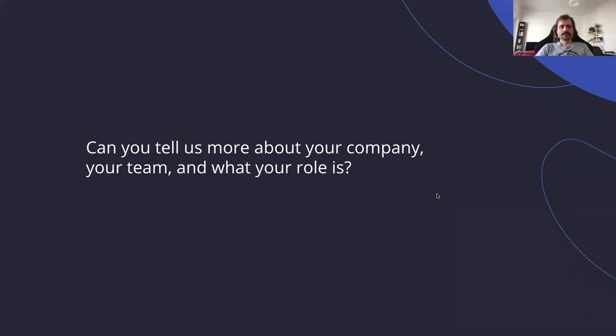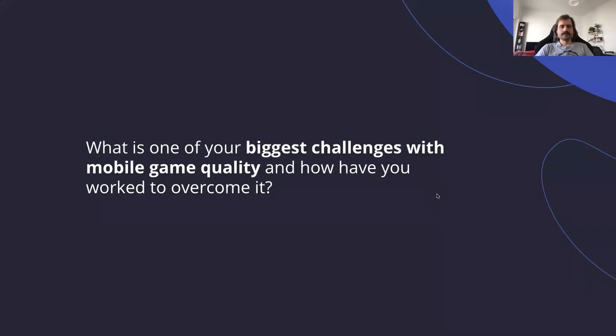So thanks for the introductions. Let's get to the first really interesting question. Let's start with Melissa, because I know you have a lot of experience in mobile in the last 10 years and in quality and testing in general. What's one of your biggest challenges when it comes to testing a mobile game, and what is something that you've done or are doing now to overcome it?